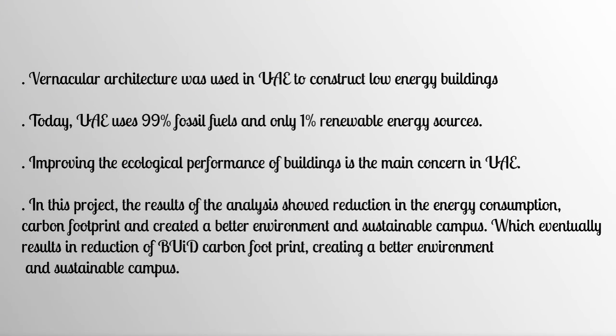In conclusion, vernacular architecture in UAE was used to construct low-energy, environment-friendly buildings that minimized carbon emissions. Currently, UAE ranks among the highest in energy consumption, using 99% fossil fuels and only 1% renewable energy sources. This project's analysis showed reductions in energy consumption and carbon footprint, creating a better environment and sustainable campus. The suggested passive design strategies address the regional climate and illustrate improved building operation through cooling load reductions and improved building ambiance, ultimately reducing BUiD's carbon footprint and creating a more sustainable campus.